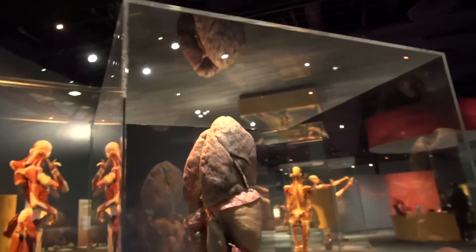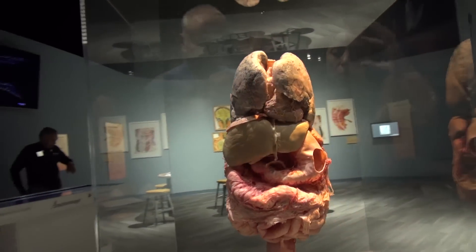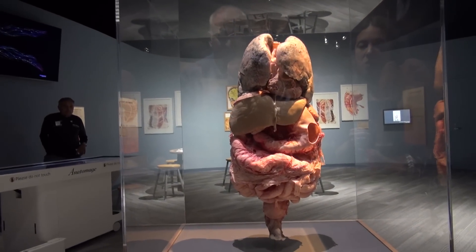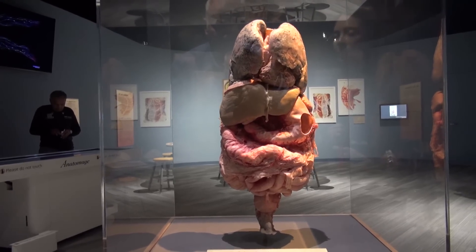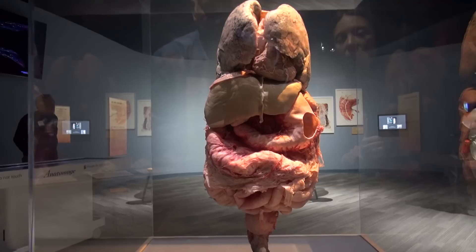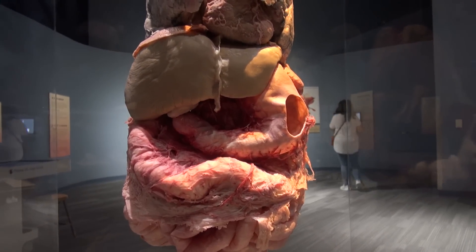Now we are heading to the last section, which is the digestive system. If you want to know how we're put together from the chest down, this is it. It shows you how all of the organs are packed together — it's pretty dense. You can see the liver; the stomach has a little cut in the side so you can get a different view of it, as well as the lungs.